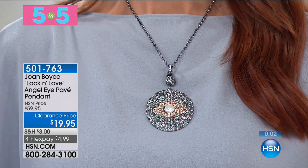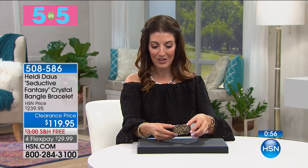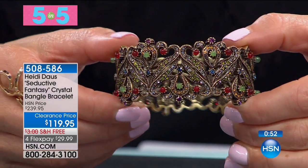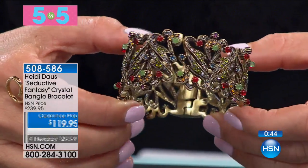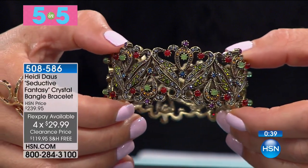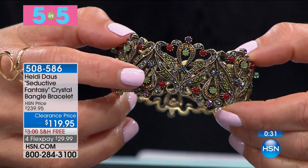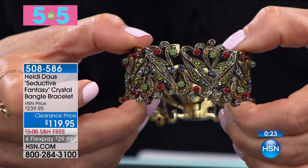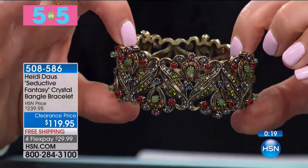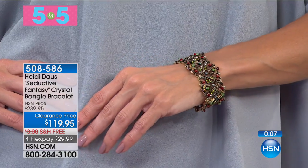One more in our five in five. The reason we move so quickly is because these are so limited. This is the Heidi Doss Seductive Fantasy Crystal Bangle Bracelet, now 50% off. It's like a magical forest of beautiful swirls, graceful curves, and stunning colored crystals. You're going to see genuine carnelian stones as well as genuine adventurine — two genuine gemstones. It's a feast for the eyes. It's a hinged cuff so it slips on and fits everyone. Something you could wear every day, especially if you love reds and greens.